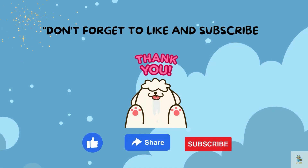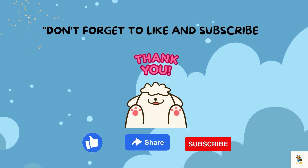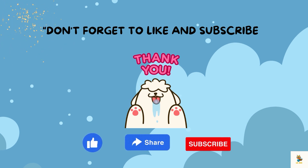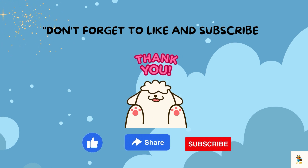I hope you enjoyed our cosmic adventure. Until our next space exploration, keep dreaming big and reaching for the stars. Don't forget to like and subscribe to my YouTube channel.